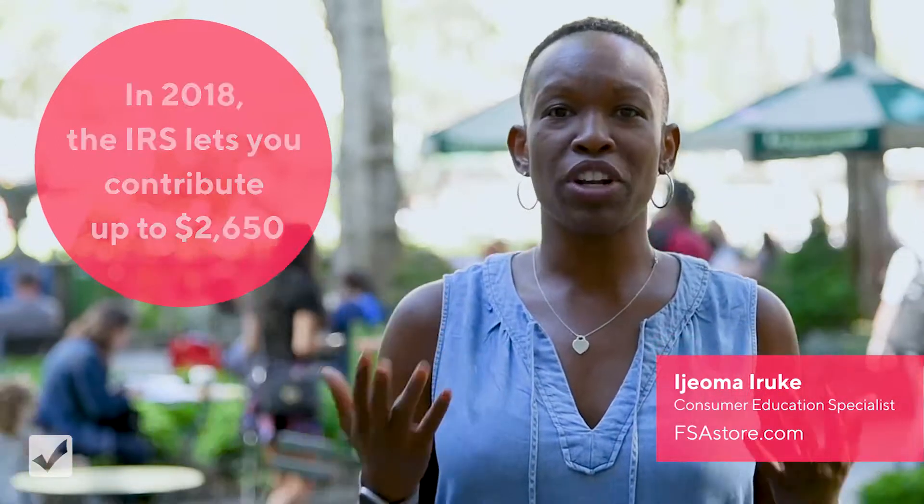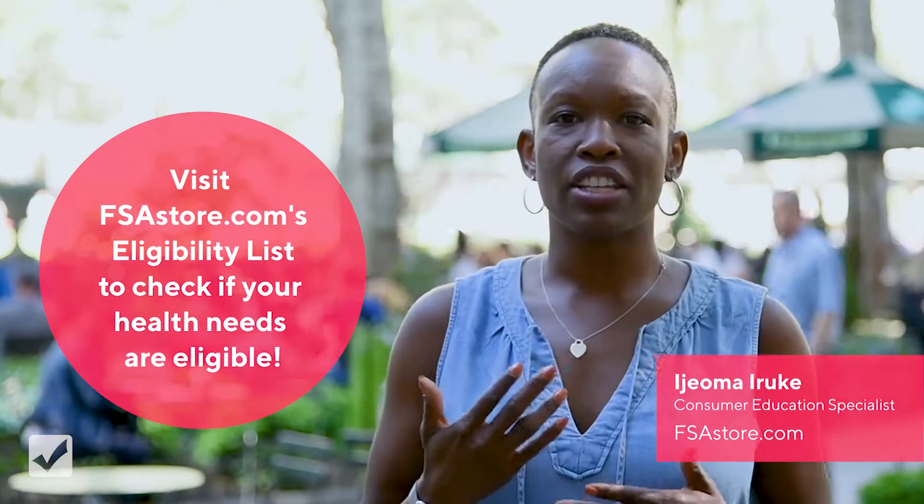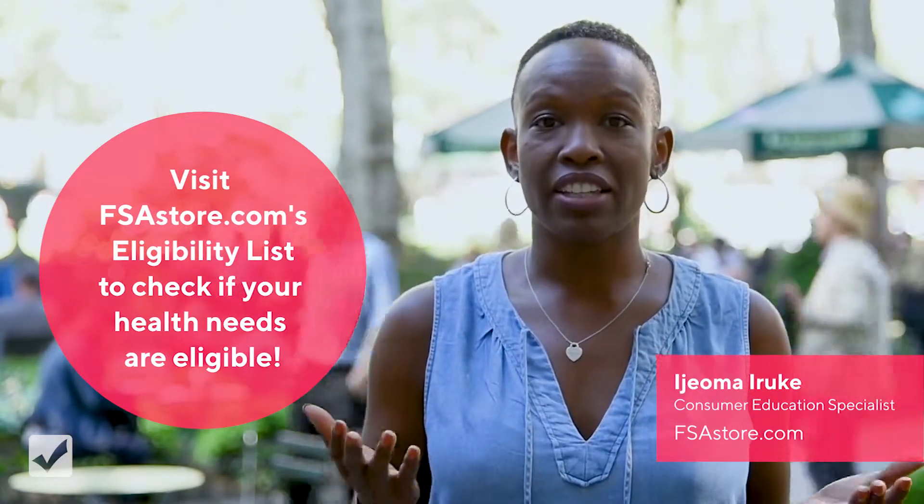Now you want to know what are some things that you can use to spend that money on. Anything from merchandise, co-pays, deductibles, even surgeries like LASIK.